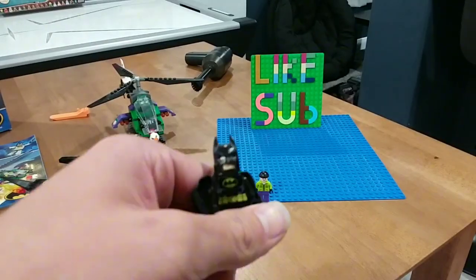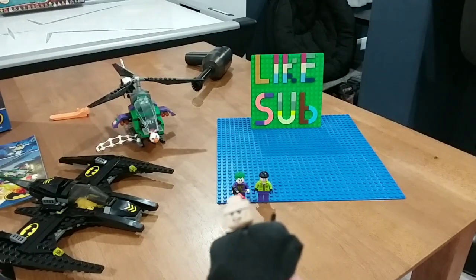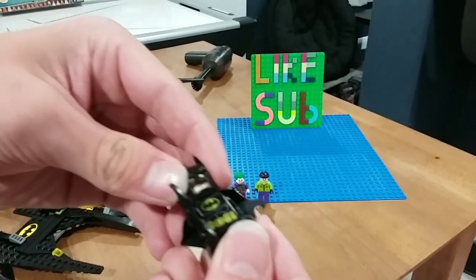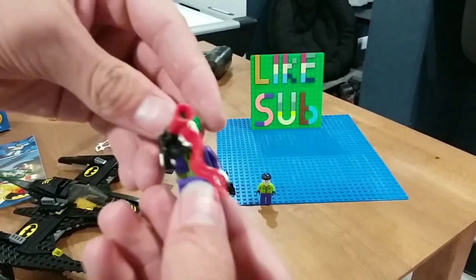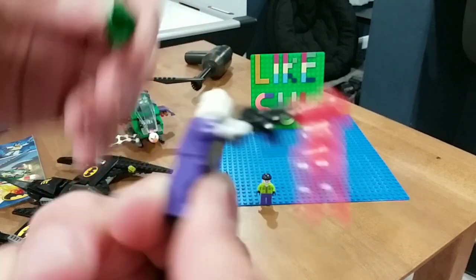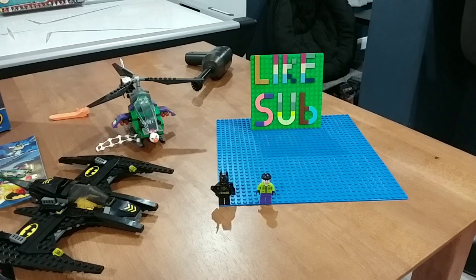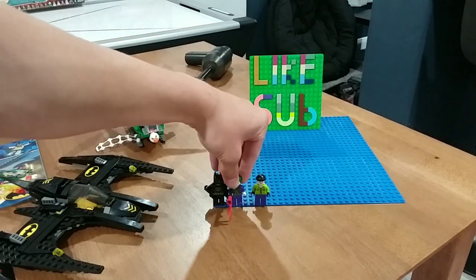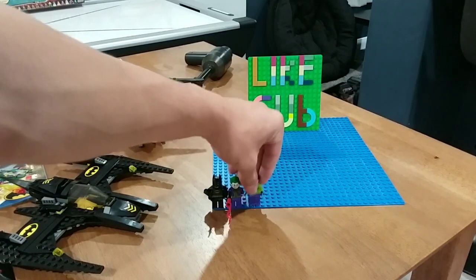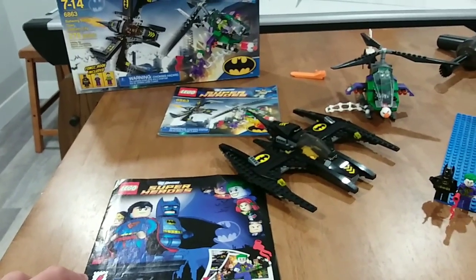We got Batman here — his cape's a little messed up — and he's got two faces: one where he just looks happy, and then one where he's more serious. And then we've got the Joker with his little gun, and he has another style where it's just kinda smiling, and then an evil smile. Then we've got this guy — the henchman — who doesn't have another face, just Joker's henchman, nothing too much to see. Also forgot to say there's a comic included, and I'll be showing pictures of it during the speed build.